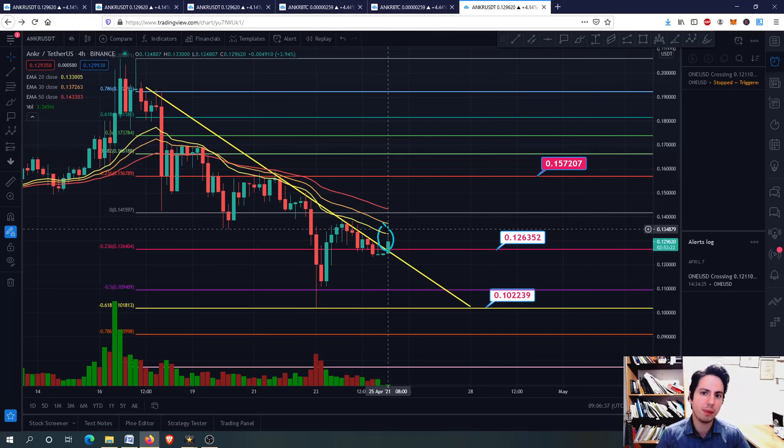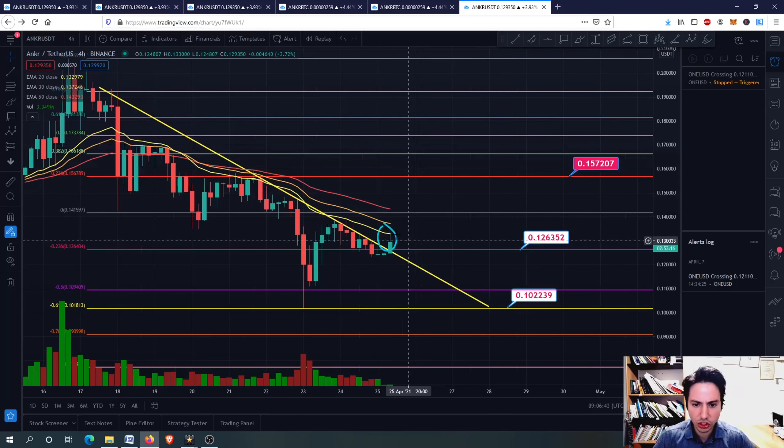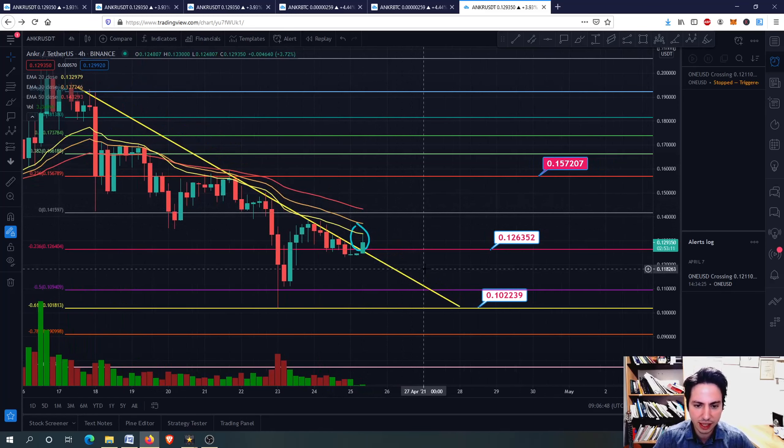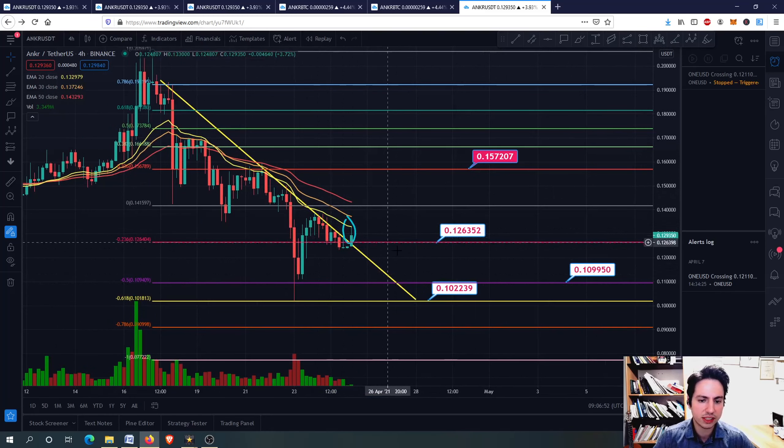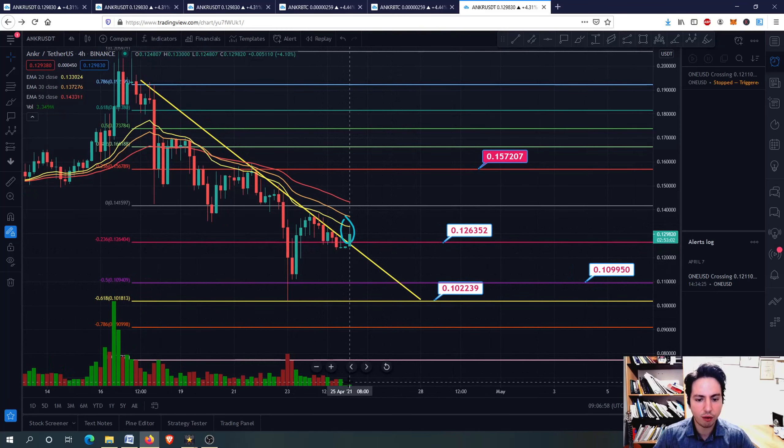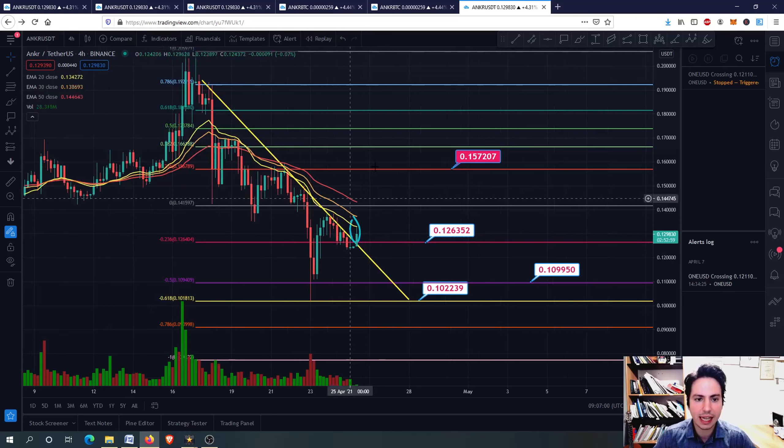We want to stop seeing the 20, 30, and 50-day DMA acting as resistance levels, as we might test even lower support levels if Bitcoin corrects more. We want to see higher volume and make some higher lows. For now I suggest you wait a bit — if you are a new investor I wouldn't suggest investing now for the short term.